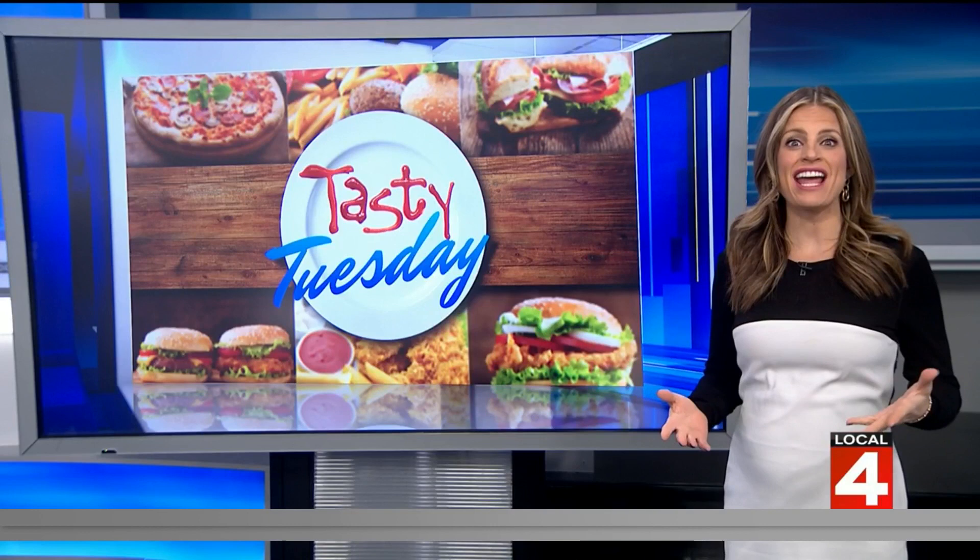This Tasty Tuesday, we are cranking up the heat. Two friends started a passion project, and now they have brought that classic southern fried chicken flavor to Berkeley. Here's Little Lou's Hot Chicken.